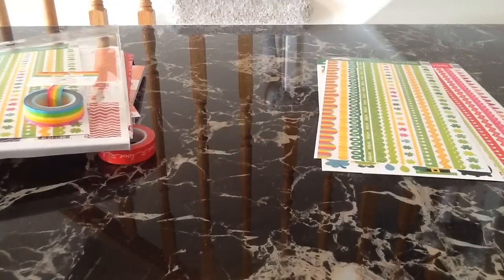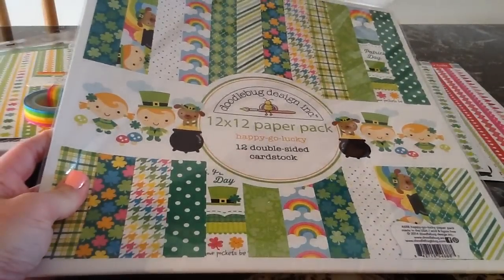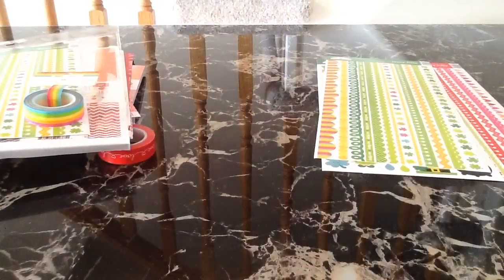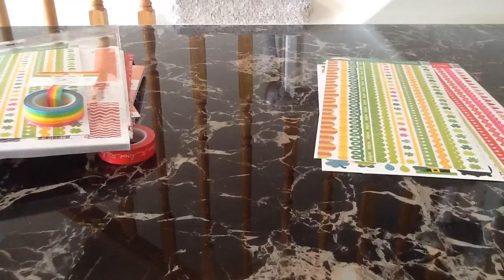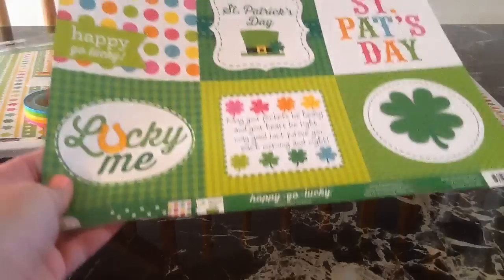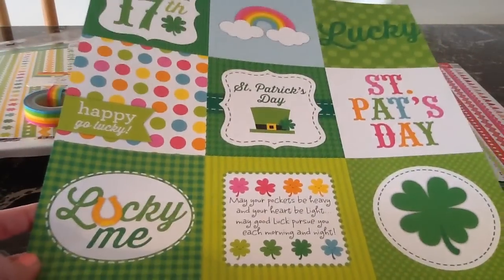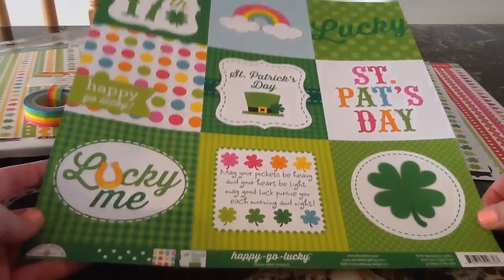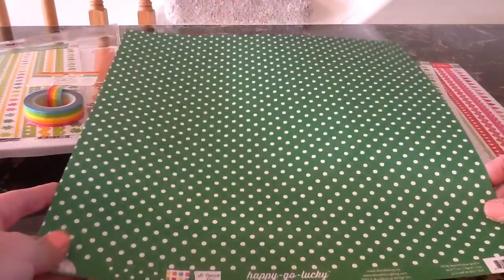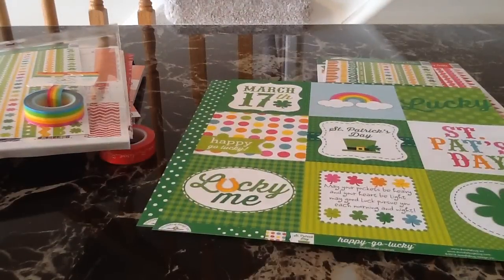I grabbed the Rainbow Stripe washi, and then the collection that came out is the papers only — it doesn't come with the this-and-that sticker sheet. I'll do a quick flip-through. This one is really cute and I haven't opened any of these up yet. It looks like you get two of each, which is awesome. The first one is called Leprechaun Polka — it's the four by four cut-aparts again and I love all the bright colors. You get the cut-aparts on one side and a green polka dot on the other, and you get two of those.